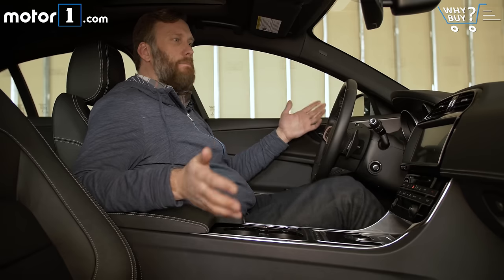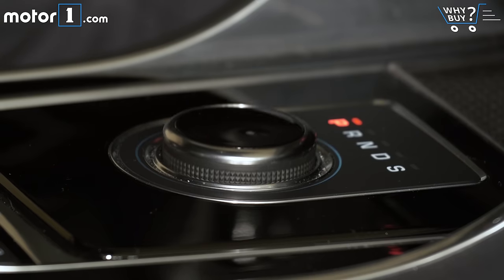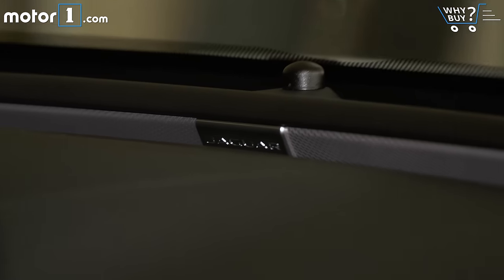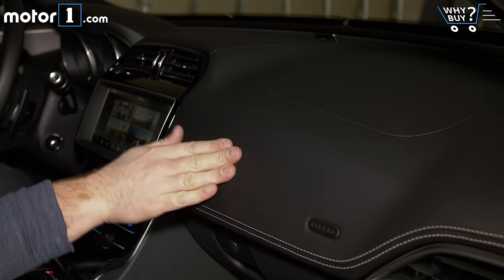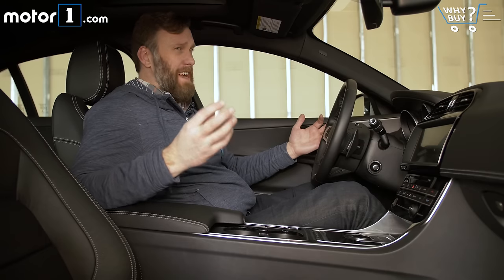We're sitting in the top trim R Sport model, and still the styling feels pretty demure overall. Some might even call it German in its feeling. When I look forward, I see a sea of black plastic surfaces, and even though the material quality is really pretty high, the critical eye would call this kind of boring.